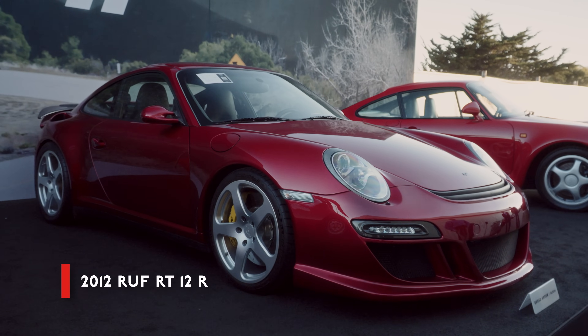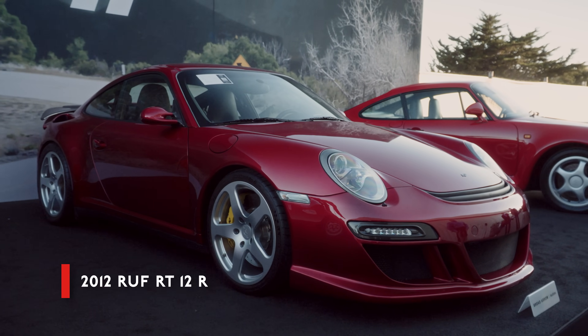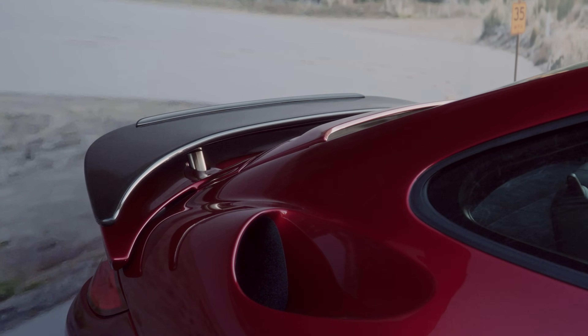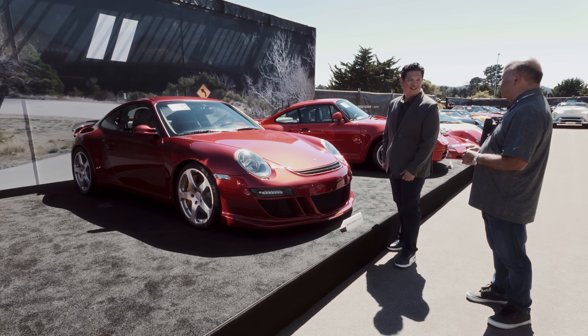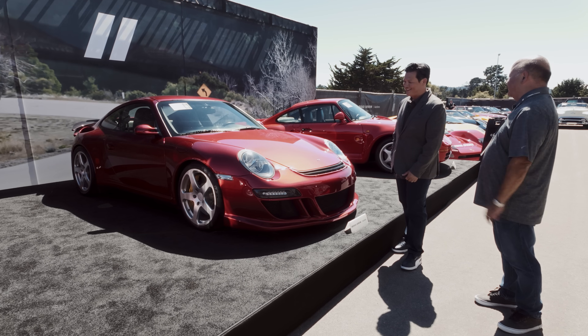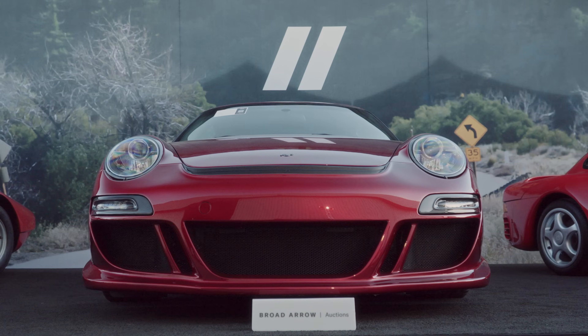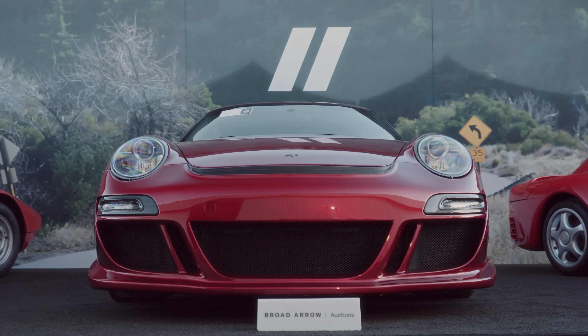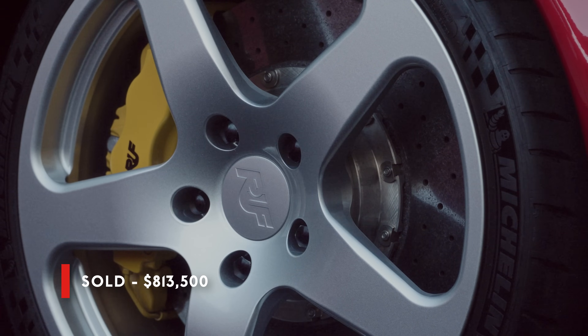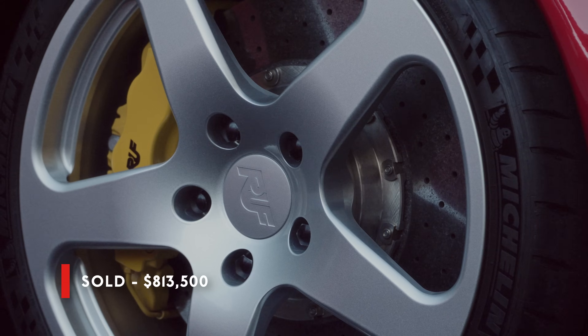Next one here — the flake count on this paint, this RUF pops in the sun. Somewhere I think the original owner of this car must have had a boat to match this, because the flake on this paint is absolutely beautiful — it sparkles in the sun. The RT12R by RUF: a stunning car.